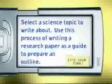Select a science topic to write about. Use this process of writing a research paper as a guide to prepare an outline.